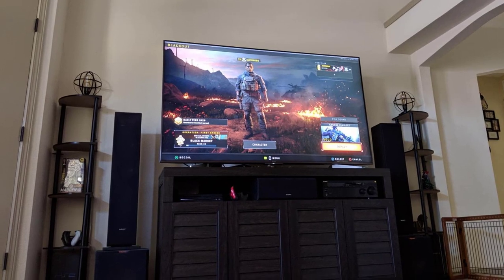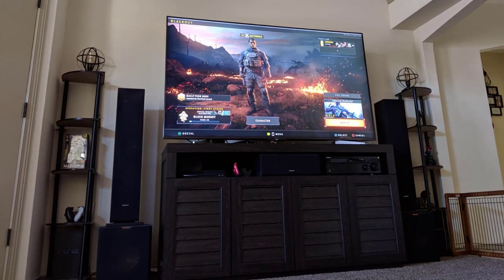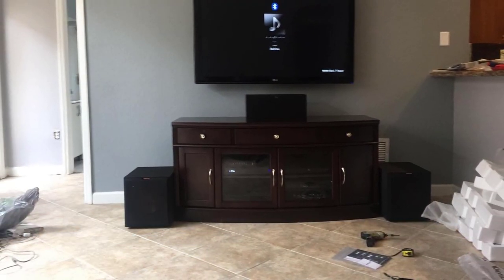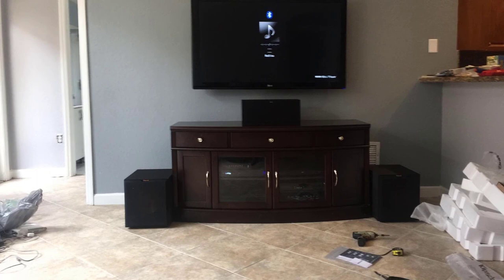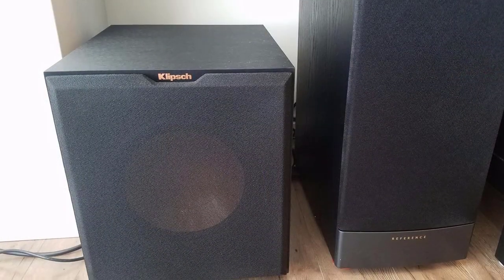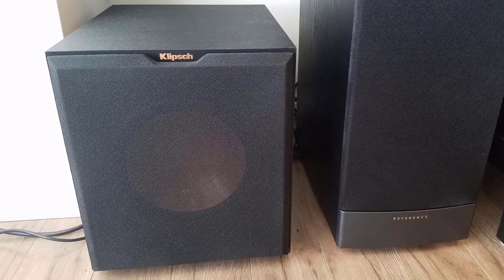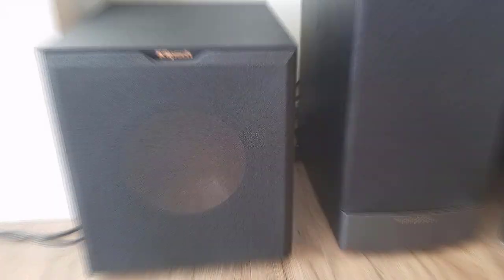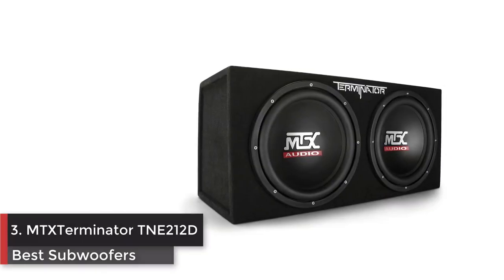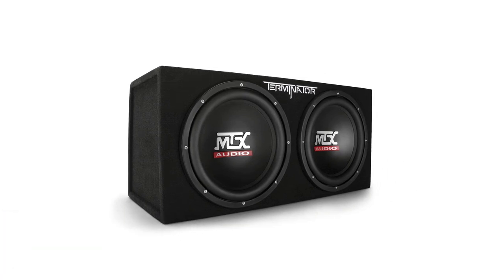Powerful 10-inch copper-spun front-firing woofer. All-digital amplifier delivers 300 watts of dynamic power, equally impressive with music and movies. Low-pass crossover and phase control, line and LFE inputs for compatibility with most receivers.